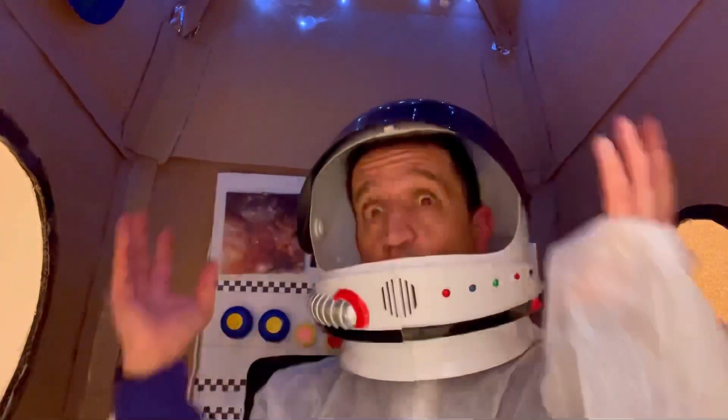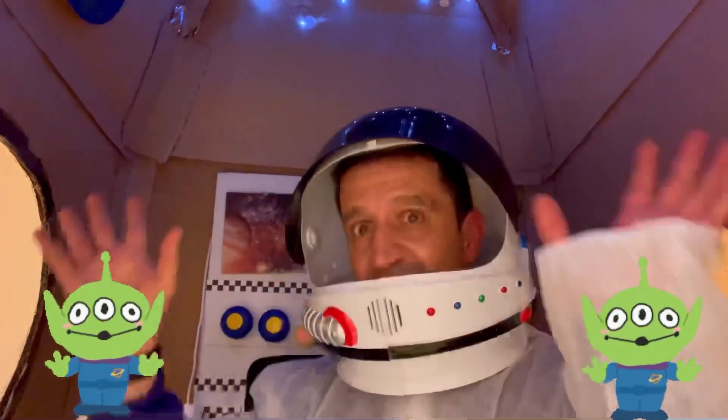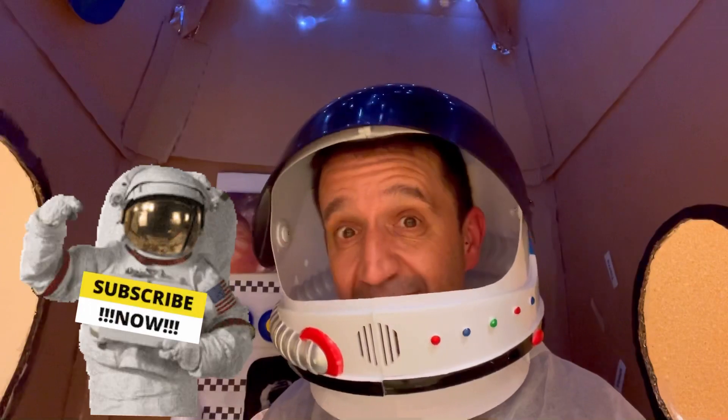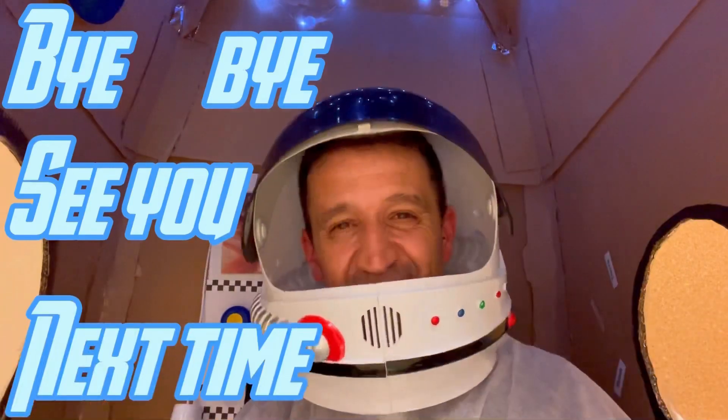I would like to dedicate this video to a magnificent person who made all this his way of life — Paco, thank you very much. Thank you for watching our videos and liking them. Pablo, if you are with your granddad watching this video — todos mis amigos — you have to find two little aliens, dos alienígenas chiquititos, that are in the video. Look for them and let me know if you find them! Bye bye, see you next time!